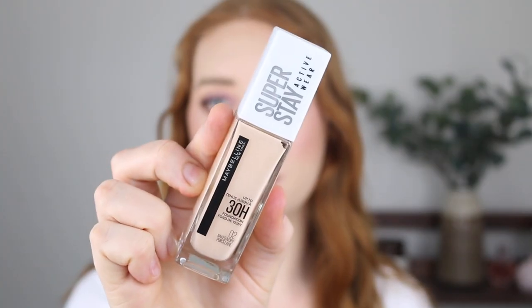First up, we have the Maybelline Superstay Activewear Foundation and I'm still really, really mad that they discontinued the Superstay Foundation and brought out this garbage. Like this is trash compared to the old formula. One good thing I'll say about this — they expanded the shade range. I'm not sure about the deeper end of the scale but in the lighter end they expanded it, so that was nice. There's a nice fair shade that suits me better but the formula is terrible.